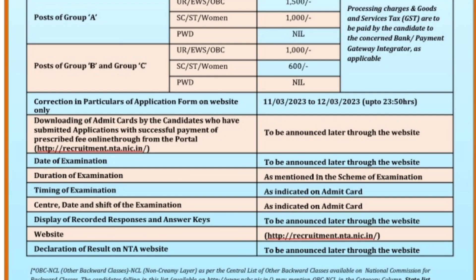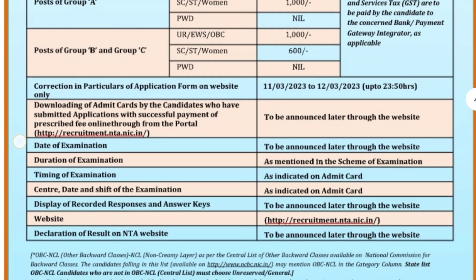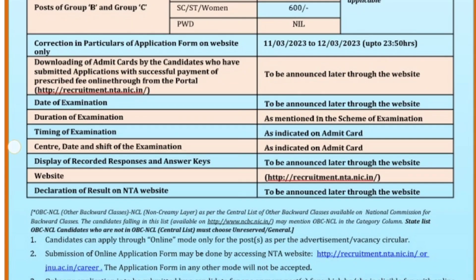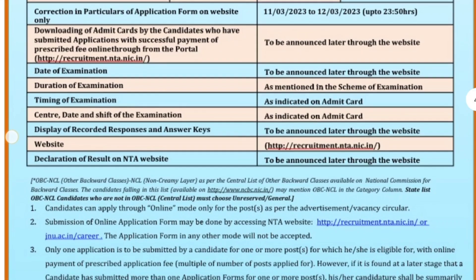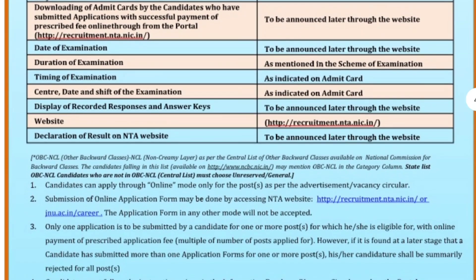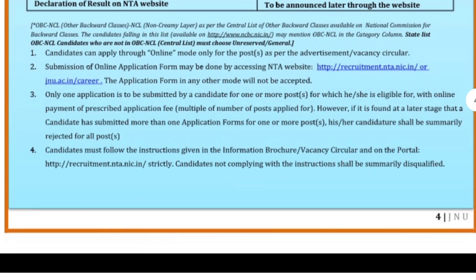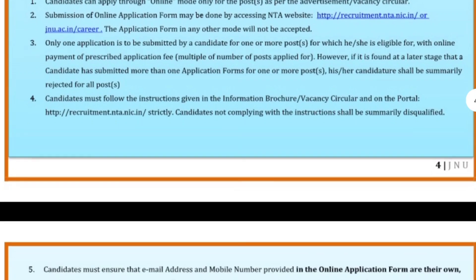The application website will open on 11-3. You can fill the application during the specified hours. The NTA website is www.nta.nic.in. You can fill the exam application through this website.